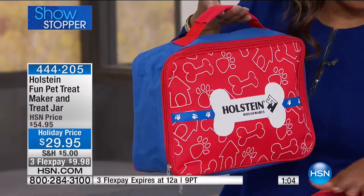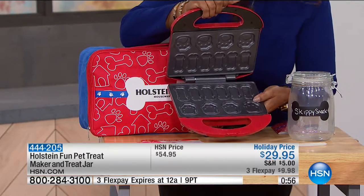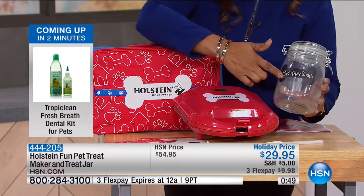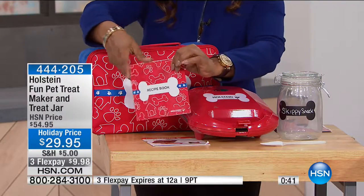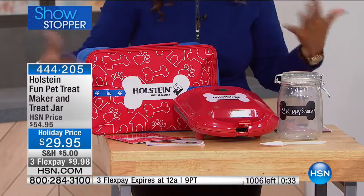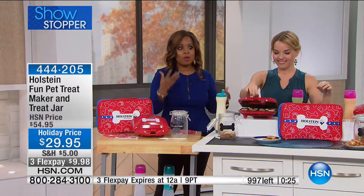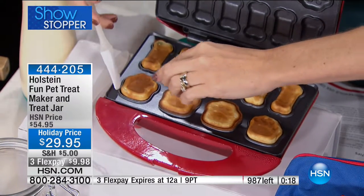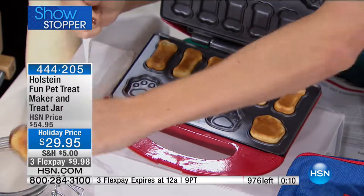You get the unit with a little bone design and paw design — all nonstick. You get the jar, the mason jar, your spatula, the recipe booklets with 14 recipes, and a small manual. It's a great gift. Whether your dog has an allergy, special dietary restrictions, or you just want to do something fun, this is beautifully done. Under $30, but only while supplies last.